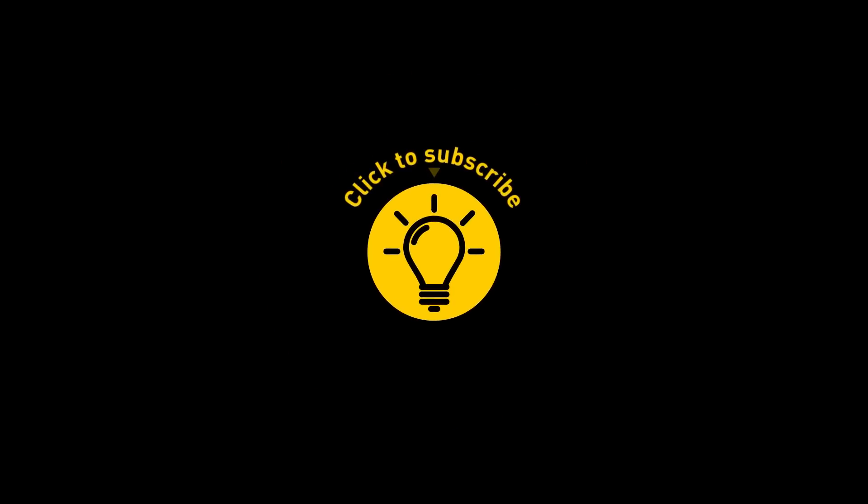That's it for today. If you've pacified your curiosity, give the video a like and share it with your friends. Or if you want more, click on these videos and stay on the bright side.